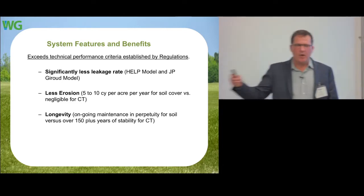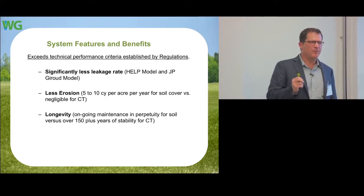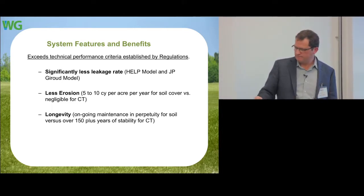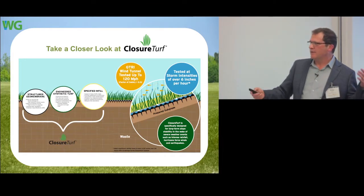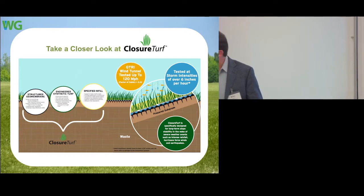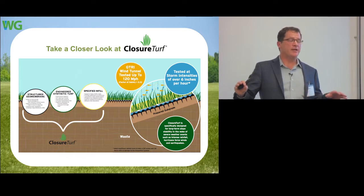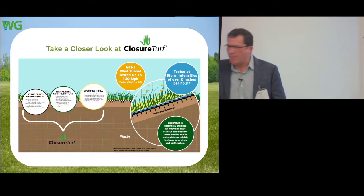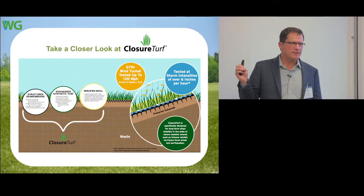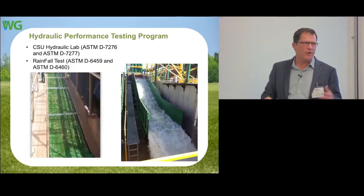That 150-year longevity is where the community, regulators, and owners start to come together and view this as a viable option. Going through the testing, it really comes down to components. The structured membrane — which is HDPE, used everywhere including in mining — is nothing new. The part doing the heavy lifting hasn't changed, which is good. We're not radically changing the environmental protection; we're just changing how the post-closure system operates and how you protect it. We've worked with many labs — Colorado State does a lot of testing for us, and we have tunnel tests at Dobbins Air Force Base in Atlanta.